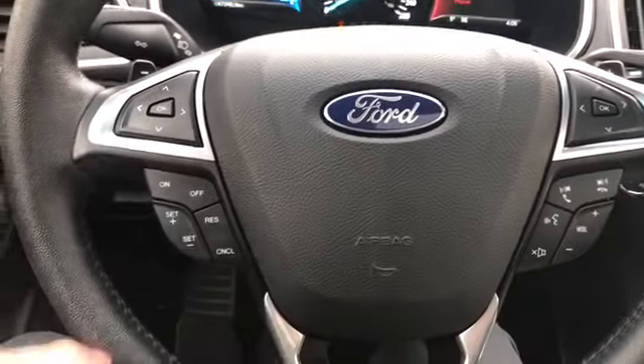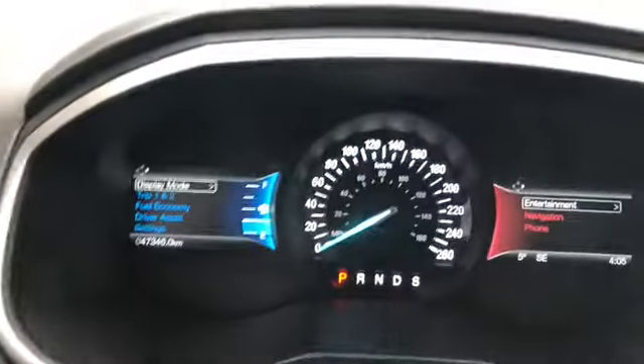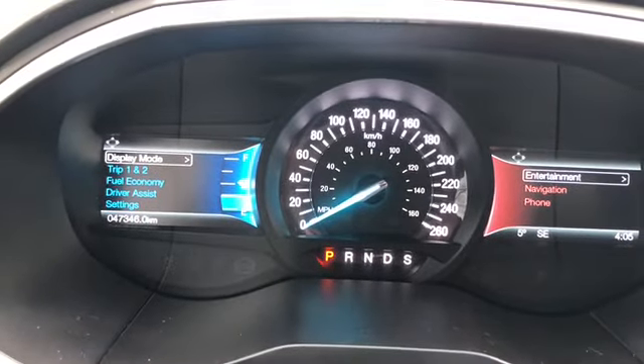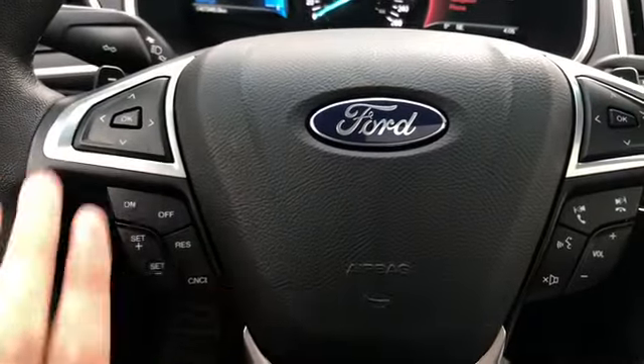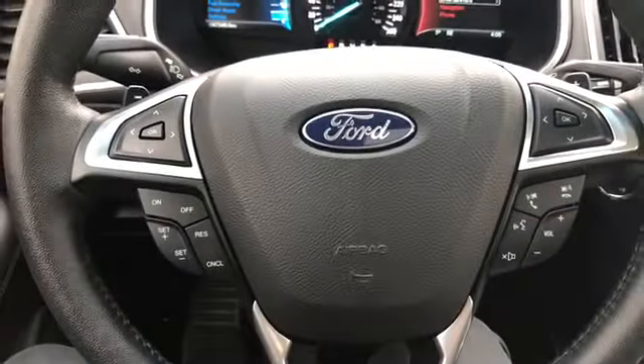On the steering wheel you have your arrows on the left hand side to take you through your information panel on the dash. You can see we have about 47,000 kilometers on this SUV. Underneath your arrows you do have your cruise control settings, and on the right side you have your audio and your hands free.